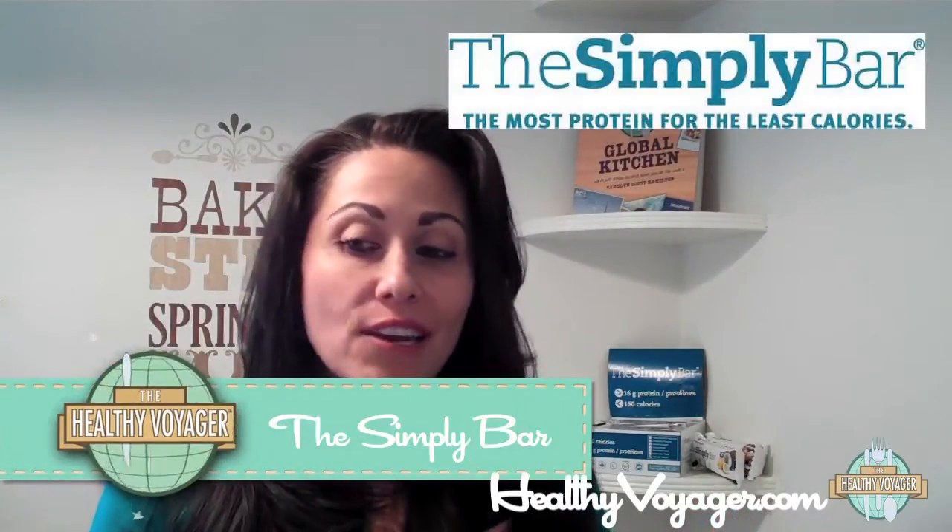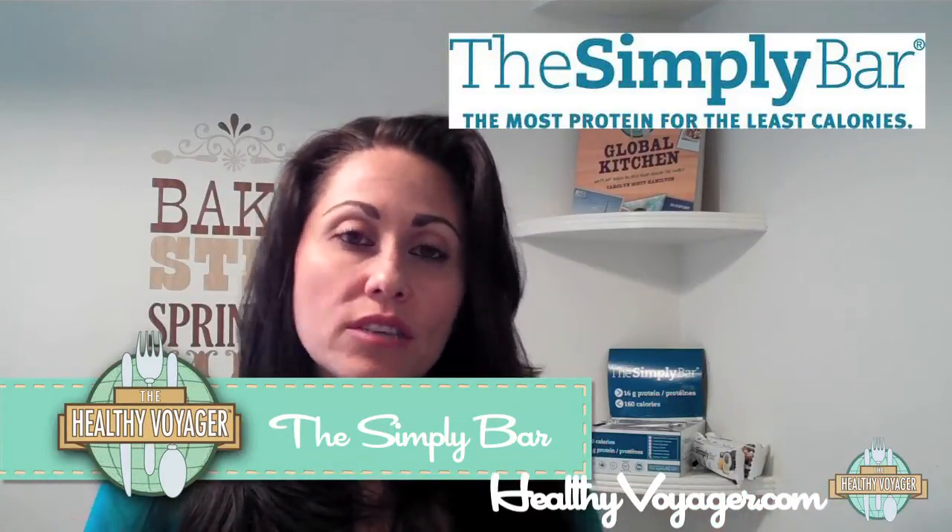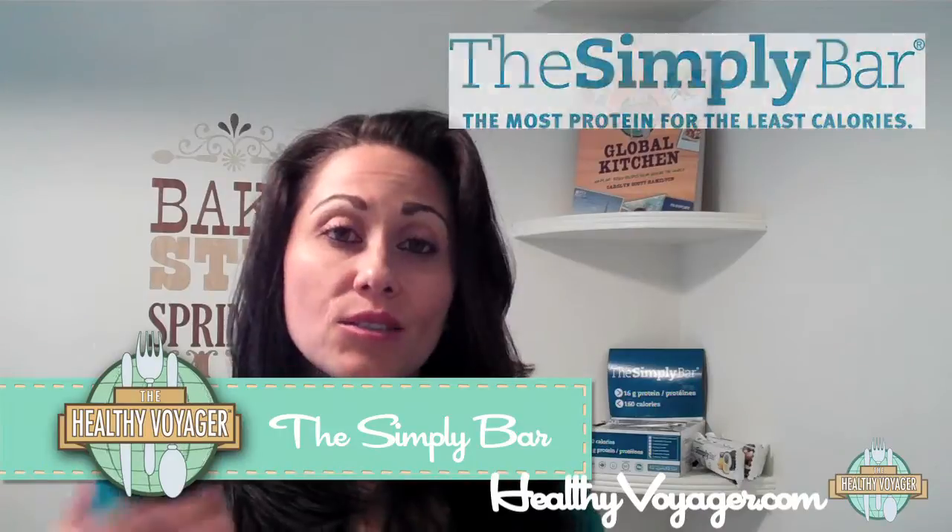Hi everyone, it's me, Carolyn Scott Hamilton, the Healthy Voyager, and my product of the week is the Simply Bar. I know you've heard me talk about all kinds of bars. I love bars because I'm always on the go. I can just toss them in my purse. I always have something. So I'm always looking for new flavors and new companies because it's fun to kind of mix it up.